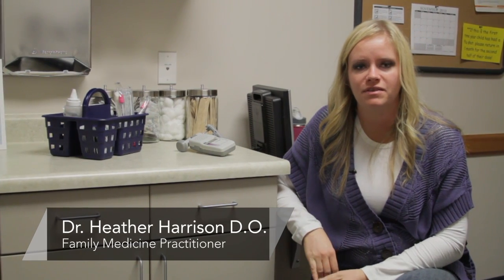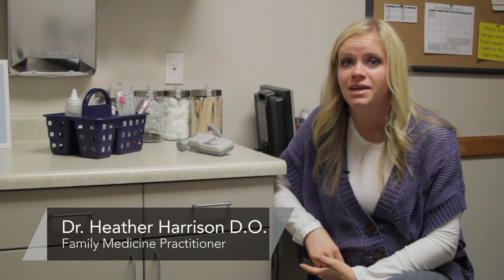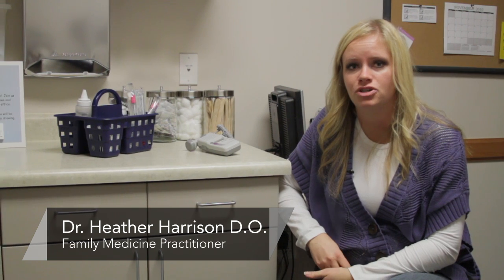Hi there, this is Dr. Heather Harrison. I'm a family physician at the Central Utah Clinic in Provo, and today we're talking about how to detect your unborn baby's heartbeat.